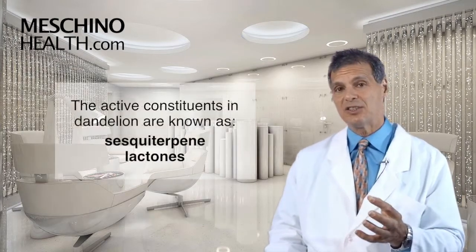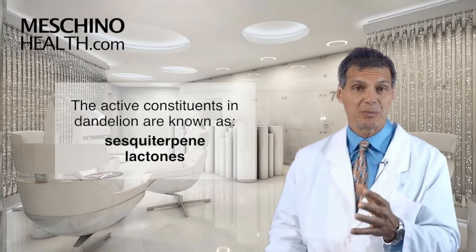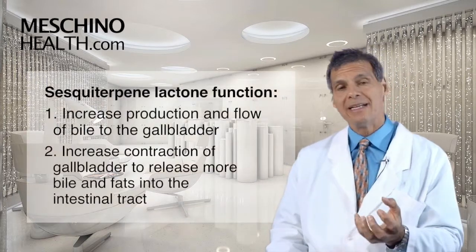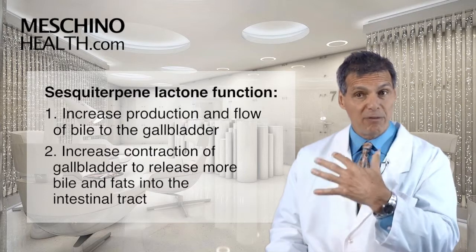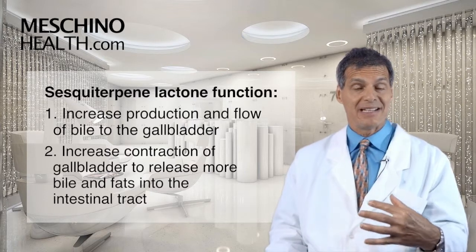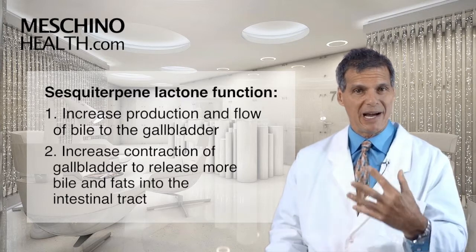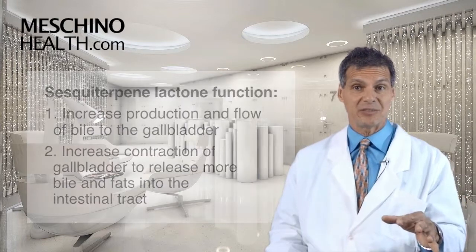The active constituents in dandelion that make all this happen are known as the sesquiterpene lactones. How do they work? It's twofold. Number one, when they're present in the body they increase bile production and the flow of bile to the gallbladder. Secondly, they increase the contraction of the gallbladder to release more of the bile and fats stored in the gallbladder to be released into the intestinal tract.